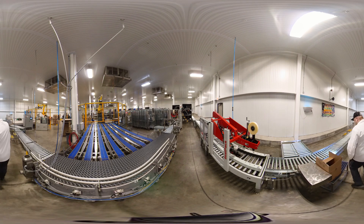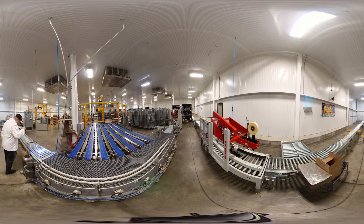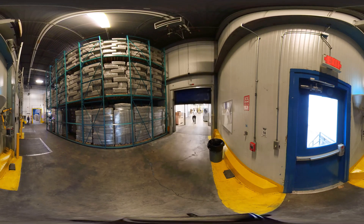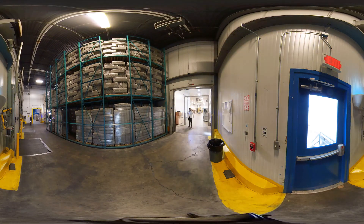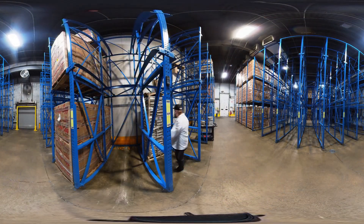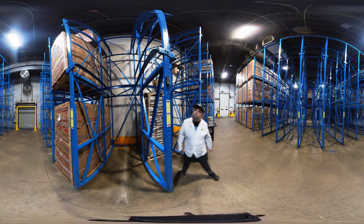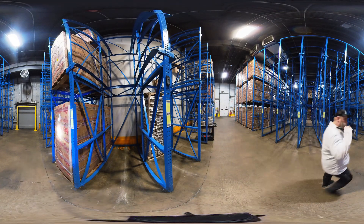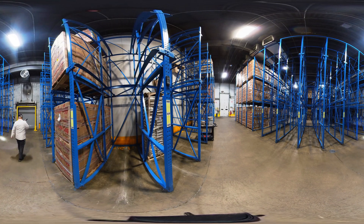Next we will head to the coolers. In the coolers we check for overall cleanliness and record the temperature and humidity of the egg holding coolers. We also check finished product labels and look for the control of retained products. We keep accurate records and notify the company's management for any issues.